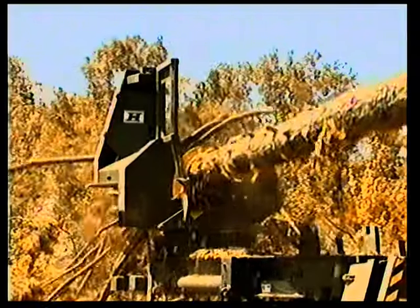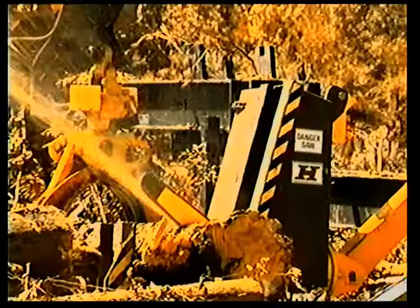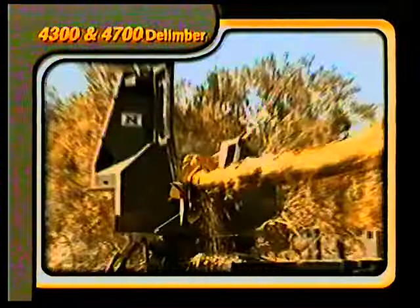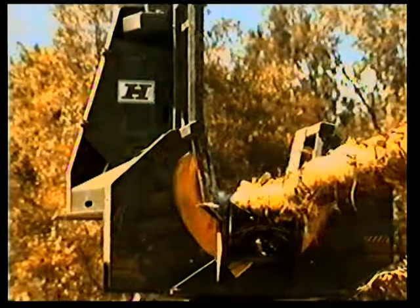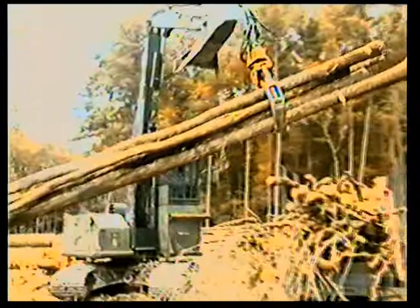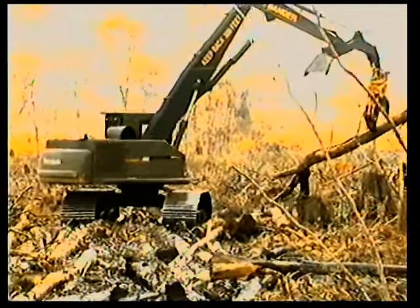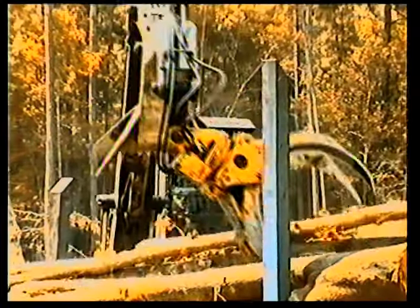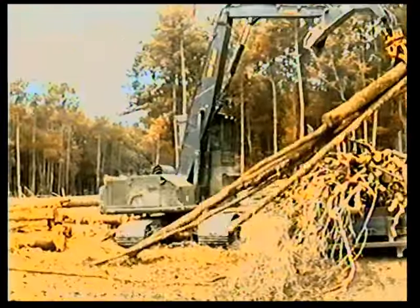Timberjack delimbers, slashers, and whole tree processors are designed to provide a safer and more productive landing while cutting operating expenses — the perfect partner to Timberjack loaders. Timberjack 4300 and 4700 delimbers are proven productive and built tough to withstand the rigors of tree processing on the landing. The new Timberjack 635 track loader and 735 shovel logger complete the full tree side of the Timberjack product line. The 635 track loader is designed for efficiency on the landing, keeping skid distances close, moving from deck to deck, loading trucks, and delimbing, with a cab that provides the operator with comfort and visibility.